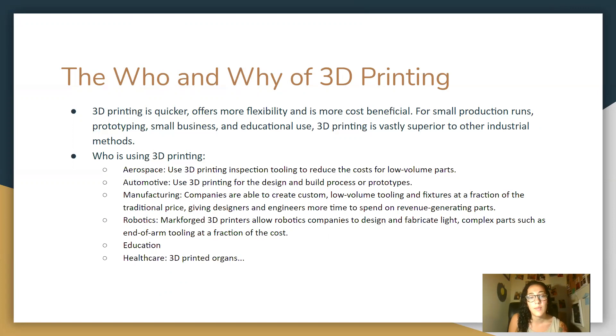Industries that use 3D printing include aerospace, which uses 3D printing inspection tooling to reduce the cost of low volume parts. The automotive industry uses 3D printing for the design and build process for prototypes. In manufacturing, companies are able to create custom low volume tooling and fixtures at a fraction of the traditional price, giving designers and engineers more time to spend on revenue-generating parts. Robotics also uses 3D printing, and it's also used in education and healthcare industries.